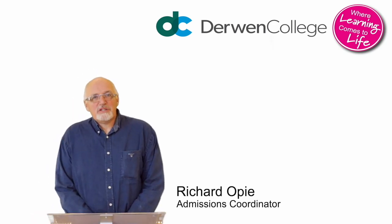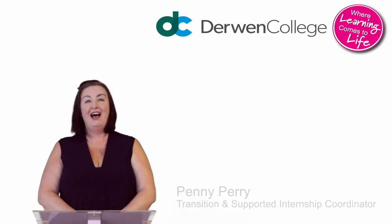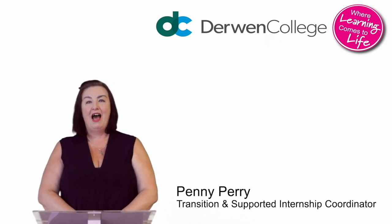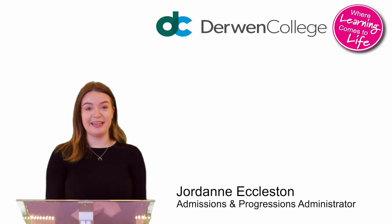Hi, my name is Richard Opie. I'm the admissions coordinator. Hi, my name is Penny Perry. I am transition and supported internship coordinator working in the admissions team. Hi, my name is Jordan Eccleston and I am the admissions and progressions administrator in the admissions team.